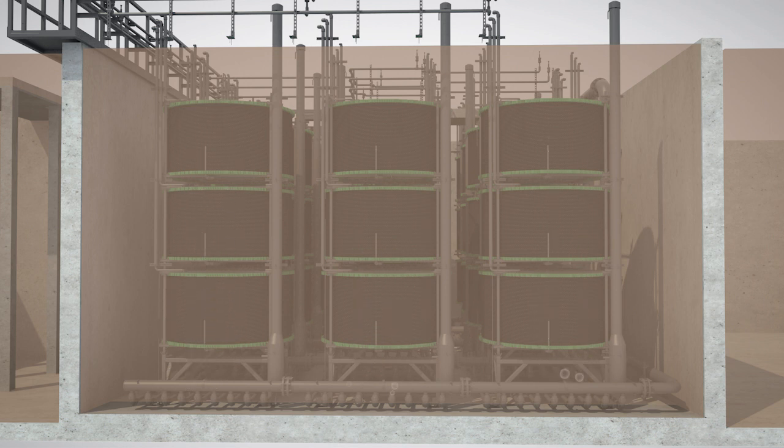A coarse bubble air diffusion system is installed beneath the module. A mixing air blower is activated a few times per hour to keep the biomass in suspension.